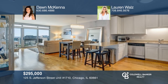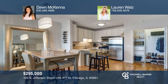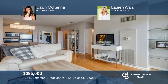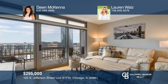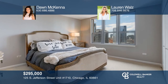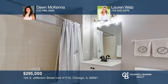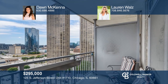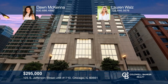Situated in the highly coveted West Loop area of Chicago with phenomenal west side balcony views, this one-bedroom condo is remarkable. Upon entering, one is greeted with hardwood floors, an open floor plan, and ample natural light. Updates include freshly painted walls, stylish kitchen cabinets, and custom-built closets. Enjoy a work-from-home space and a generous balcony. This condo provides for convenient and easy city living. Make yourself at home by scheduling a tour with Don McKenna and Lauren Waltz.